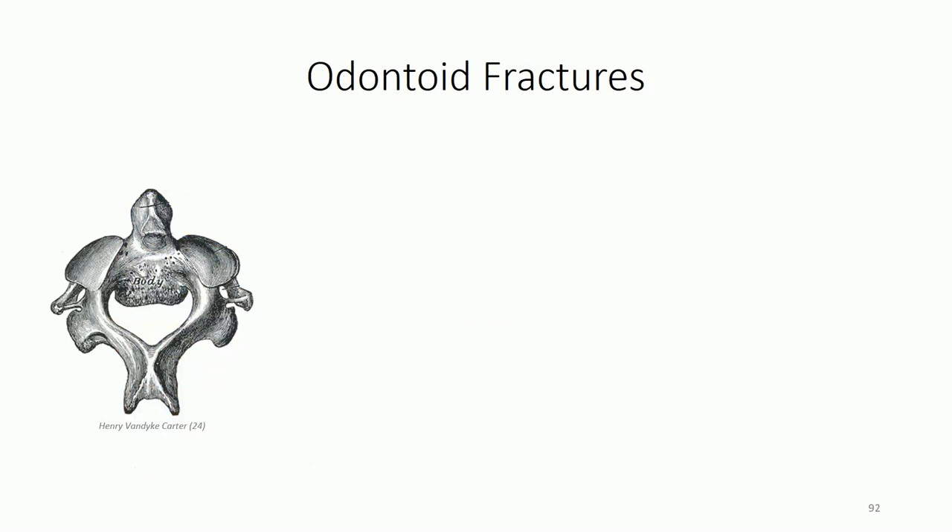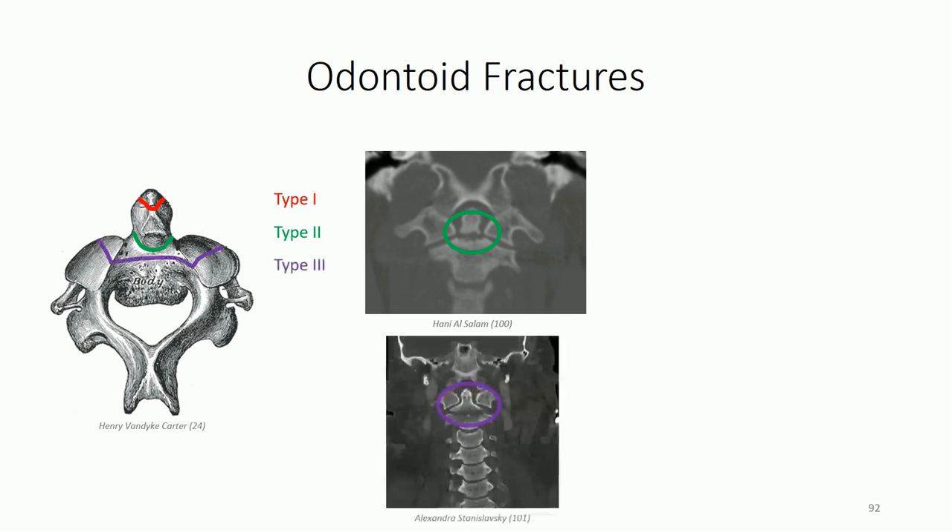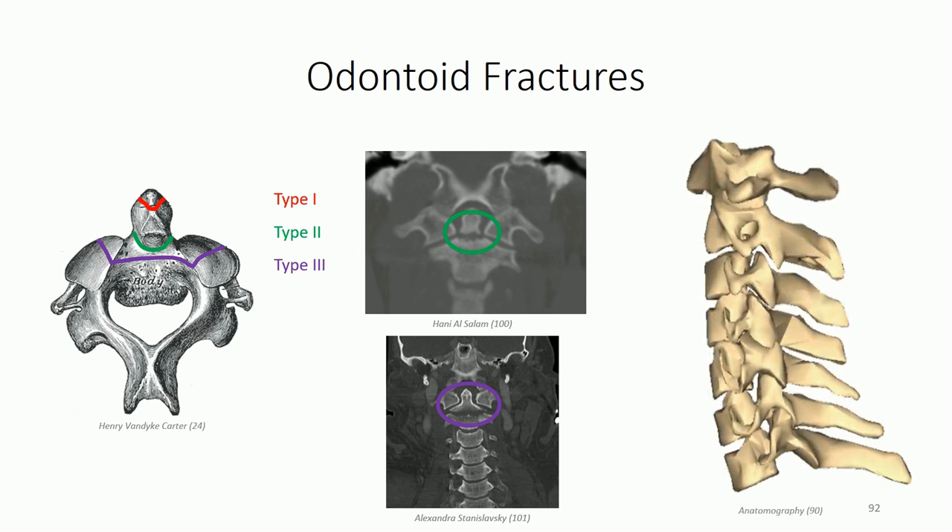Another type of fracture common in the C2 vertebra is an odontoid fracture. Odontoid fractures can be classified as type 1 at the tip, type 2 which is a complete fracture at the neck of the odontoid process, or type 3 which extends into the body of C2. Of the three types, type 2 is the most serious, resulting in distinct instability allowing anterior translocation of the atlas on the axis, which can lead to cord damage.